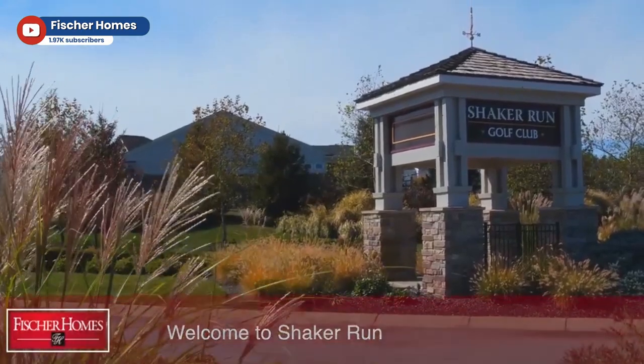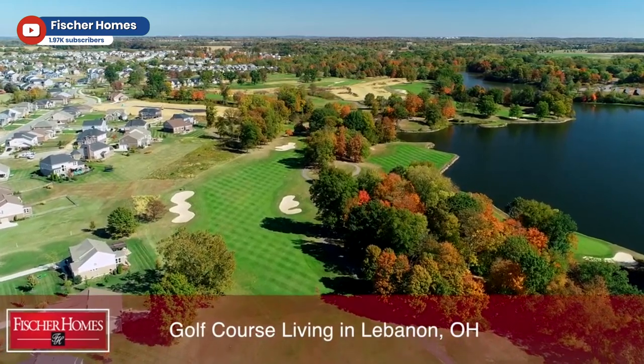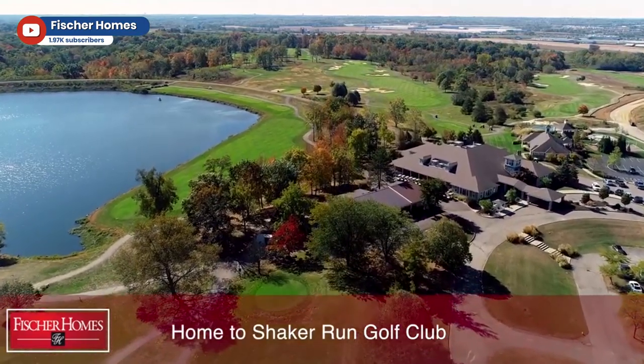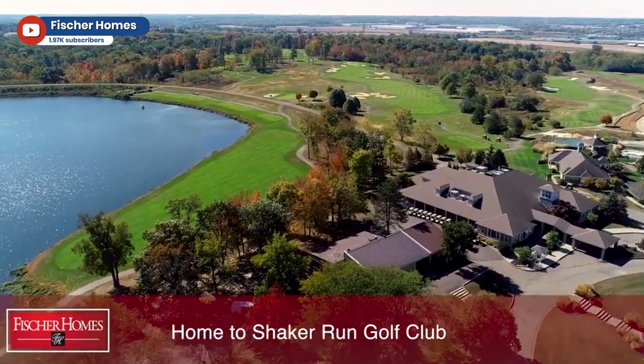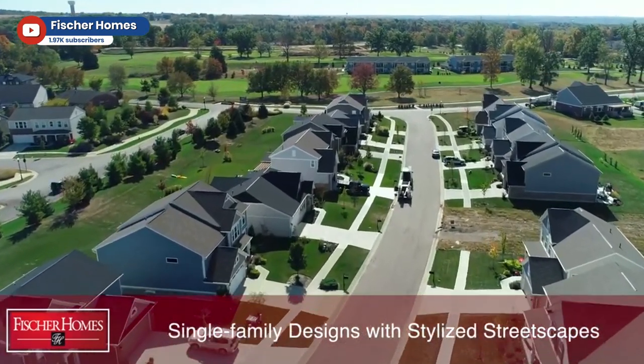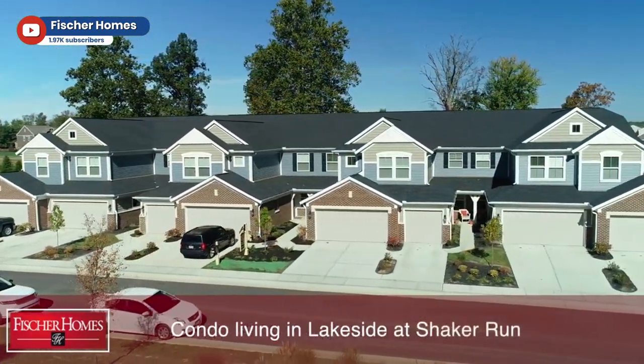Shaker Run is one of our signature communities. It's situated on a 27-hole public golf course. Shaker Run Golf Club is one of the number one golf courses in the city of Dayton. In this community itself, we carry the majority of our product lines — our Designer homes, our Masterpiece homes. We also carry our patio homes, which are single-family homes with low-maintenance living, meaning we're going to do the yard work for you. We also have condominiums, both the villa-style condominiums, and coming shortly this spring, our gallery condos as well. That's pretty unique to have that many different types of product in one neighborhood. Can you walk us through those a little bit more and maybe even talk about the price points and who they might be designed for?